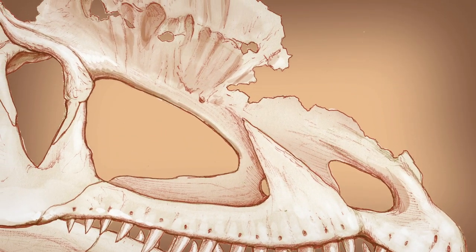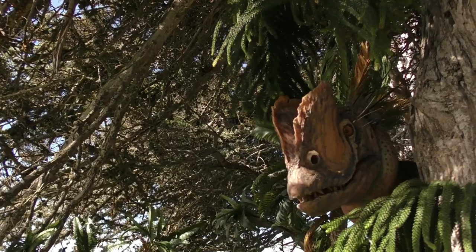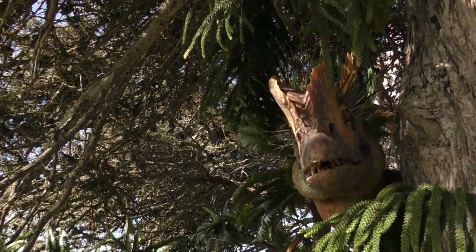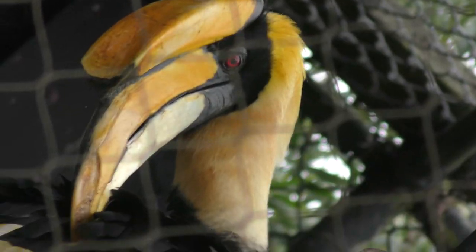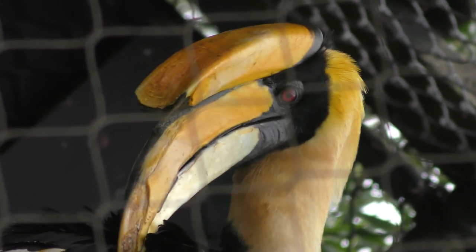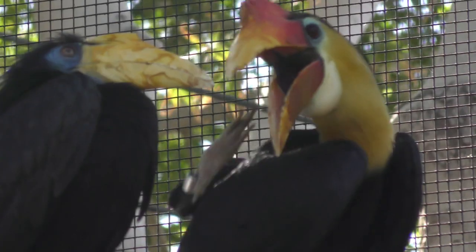The bones of the air-filled sinuses in Dilophosaurus's snout grew up to form two hollow crests on top of its head. Believe it or not, these hollow bony crests are actually quite similar to those found in some modern birds, such as cassowaries and hornbills.